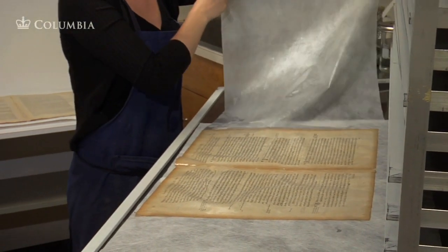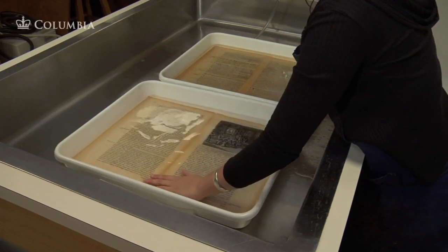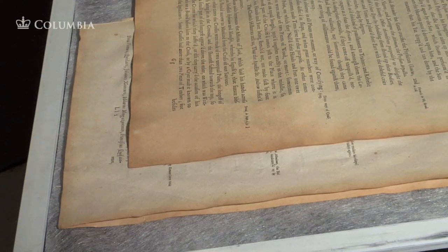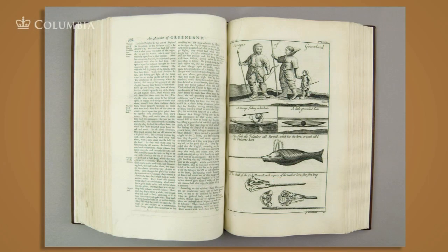This acidity can cause paper to break down and become brittle. In the bath, products of acidic reactions are washed away, resulting in a cleaner and more permanent sheet after washing compared to an unwashed sheet. This treatment improves the chemical stability of the paper, as well as the appearance.